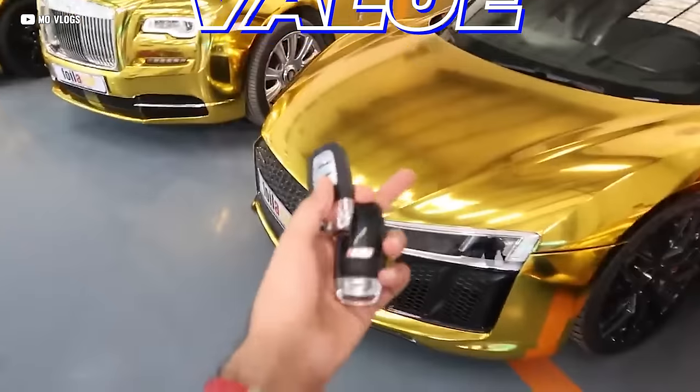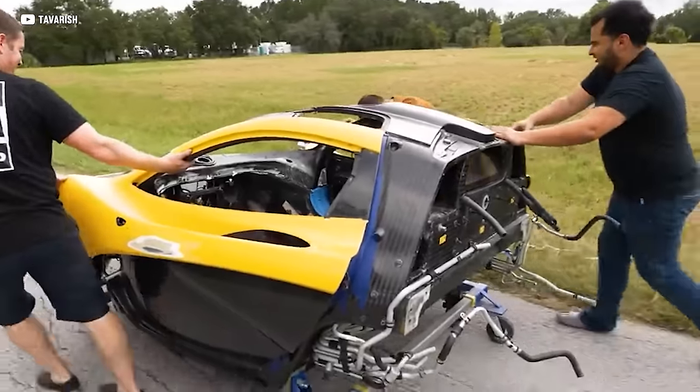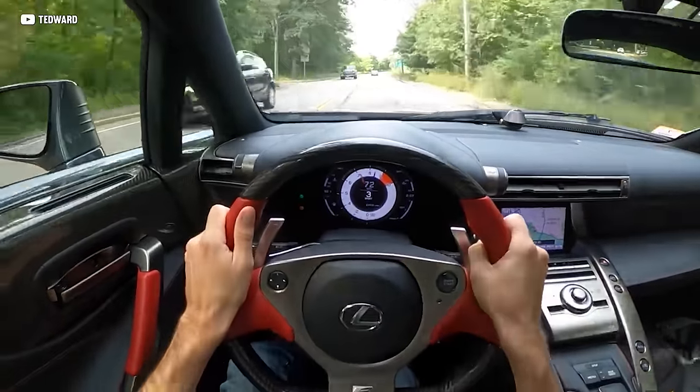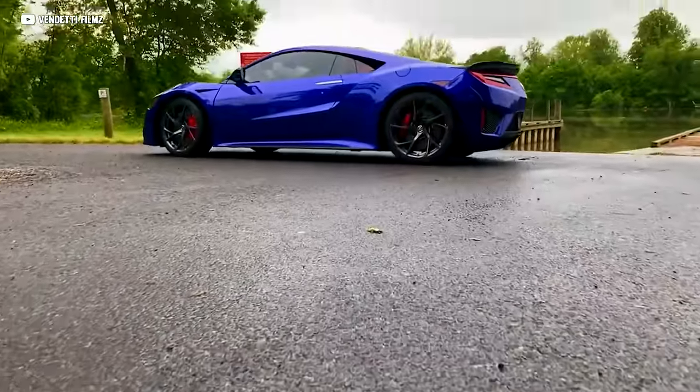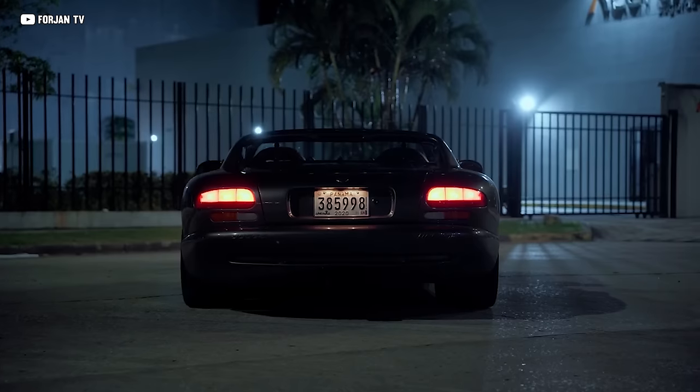Cars that go up in value over time — it isn't just because of the performance figures or how much they cost when new, or whether or not they cost an arm and a leg to keep on the road. It's about emotion, the experience only a truly excellent car can give you. And today on Idealist, here are the 15 nostalgic rides that have the best chance of appreciating.